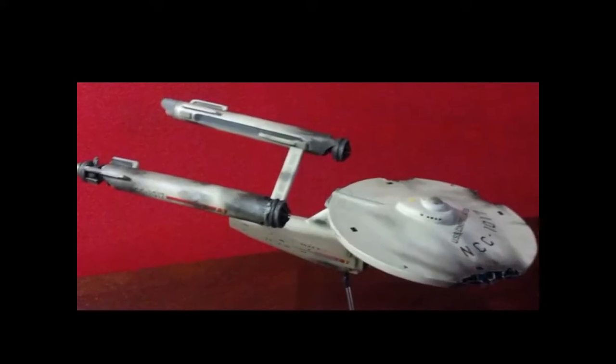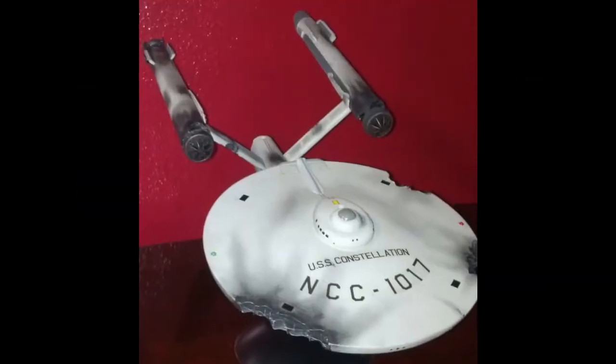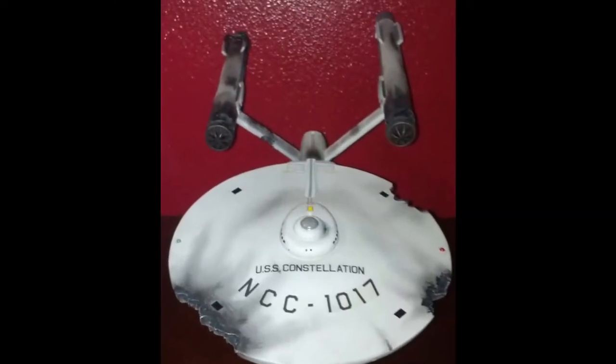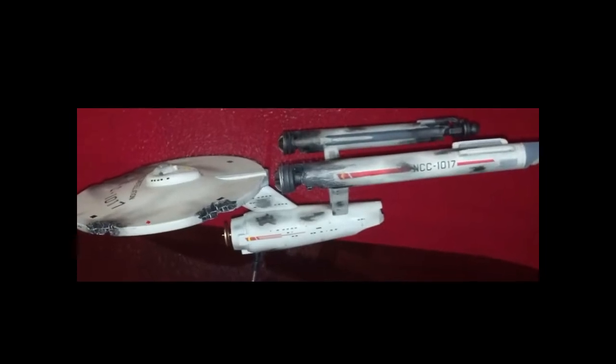Jonathan's third entry is in MONMH-8 Science Fiction Vehicles: my USS Constellation from Star Trek the Original Series, from the episode The Doomsday Machine. This was built with a PNT Constellation Modification Set.